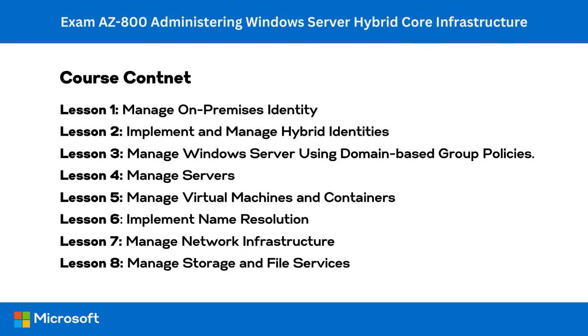The skills measured by the exam include: deploy and manage Active Directory domain services in on-premise and cloud environments; manage Windows servers and workloads in a hybrid environment; manage virtual machines and containers; implement and manage an on-premise and hybrid networking infrastructure; and manage storage and file services. This course includes around nine hours of video training and demonstrations covering exam objectives, selected readings, and quizzes for each lesson.